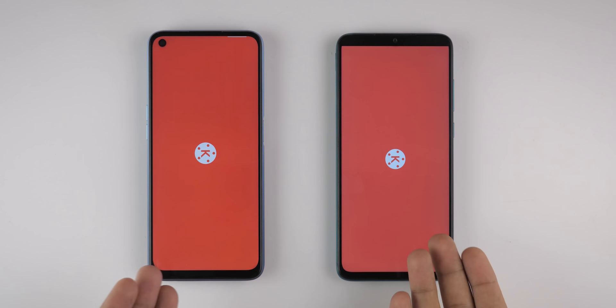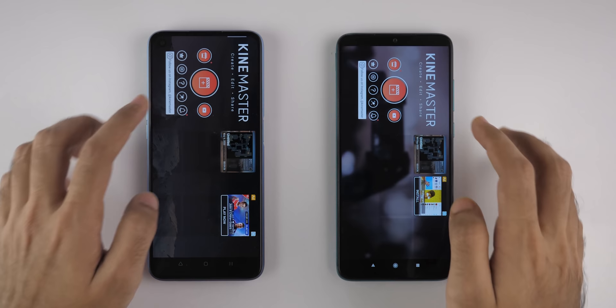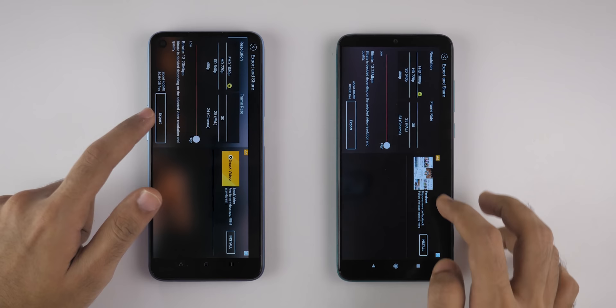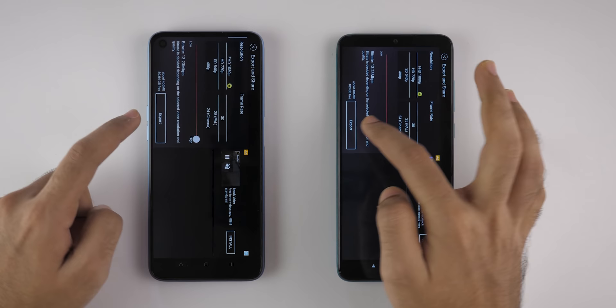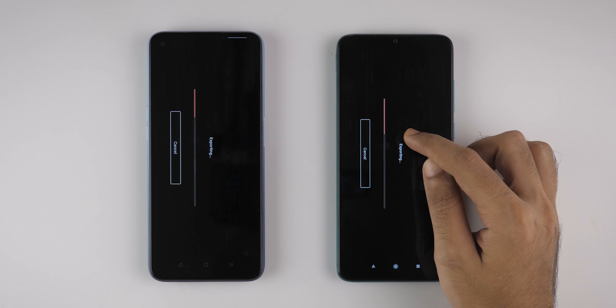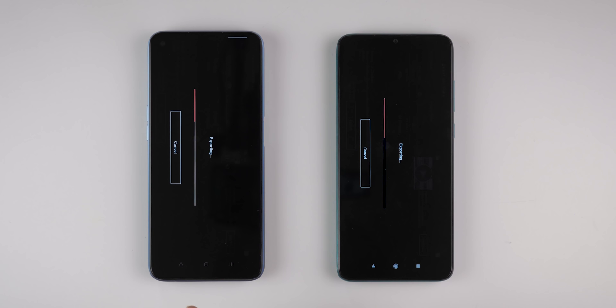Now Redmi Note 8 Pro has another chance to take the lead. Using KineMaster application, we're going to render a video. We've copied the same file on both devices. Let's open a new project, 16x9, select the file, then Export — 720p, 30fps, with the highest possible bitrate of 13.23. Let's see which one completes this faster. Considering G90T and G95 are very close in specifications, I'm not expecting much difference. But it seems Redmi Note 8 Pro has a lead, which is kind of surprising — maybe it's down to software optimization.